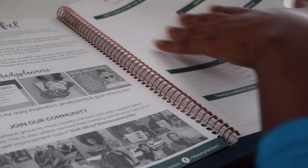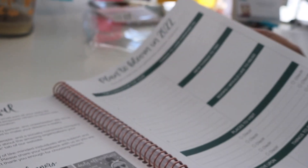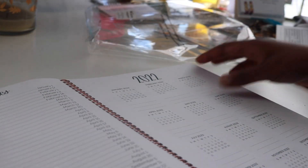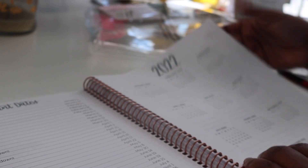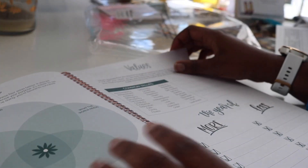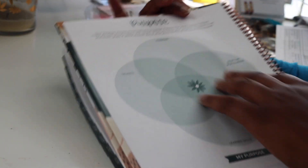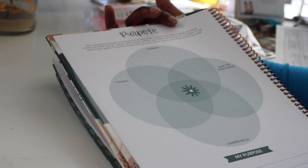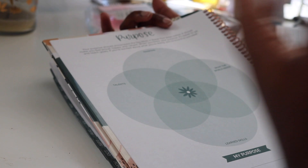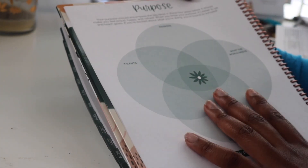It explains a bit about Bloom and what they do. You can follow them on Instagram for more inspiration. I love that this is a woman-owned company. It has a big page of goals for the year — things to look forward to, new things to try, books to read, places to visit, things to improve upon, and important dates. There's also a year overview, a bird's-eye view of the year. What I love about the Bloom planner is that it really gets you engaged and, as they say, helps you bloom into a better person.